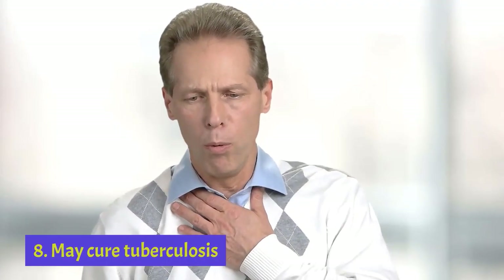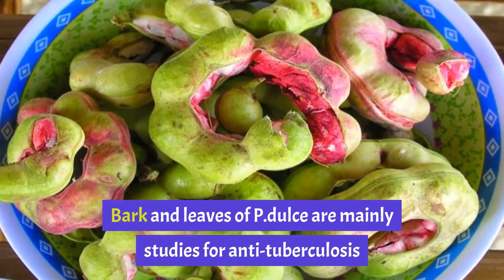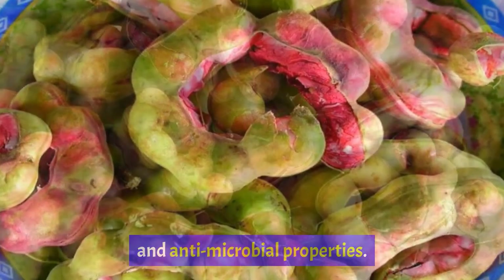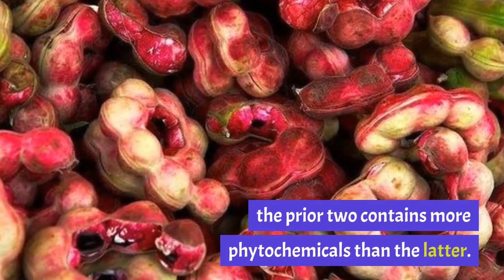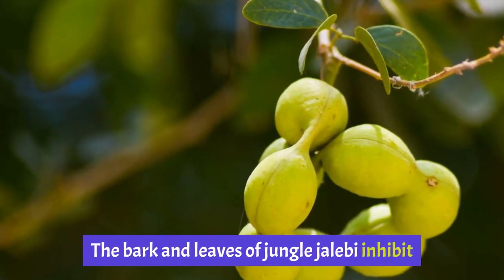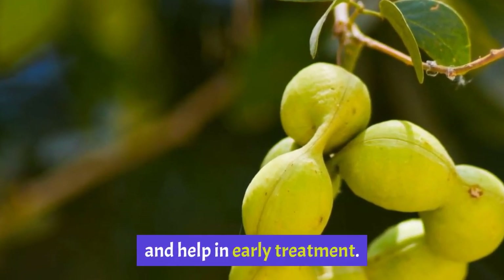Health Benefit 8: May Cure Tuberculosis. Bark and leaves of P. dulce are mainly studied for anti-tuberculosis and antimicrobial properties. Though the pulp is also enriched with vital nutrients, the bark and leaves contain more phytochemicals than the pulp. The bark and leaves of Jungle Jalebi inhibit the growth of Mycobacterium tuberculosis strains and help in early treatment.